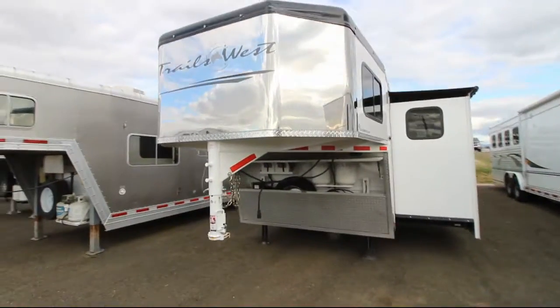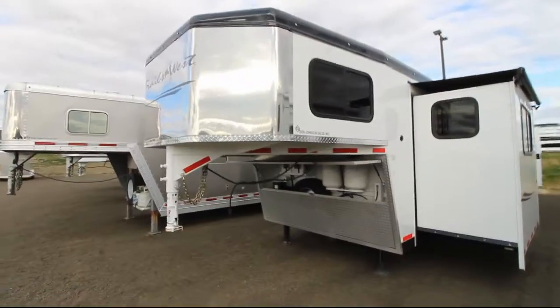This 2019 Trails West Sierra 3 horse has a 15 by 19 living quarters.